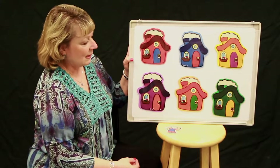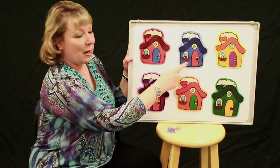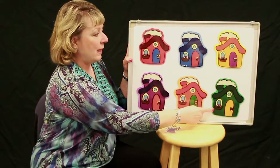Hi boys and girls! We've got six houses here today. We have a red house, a blue house, a yellow house, a purple house, an orange house, and a green house.